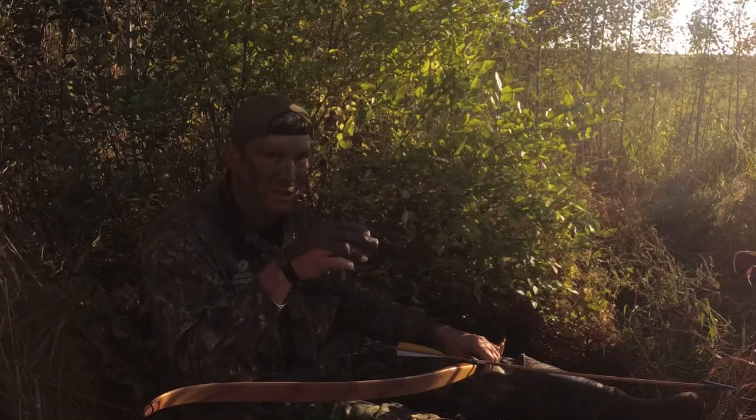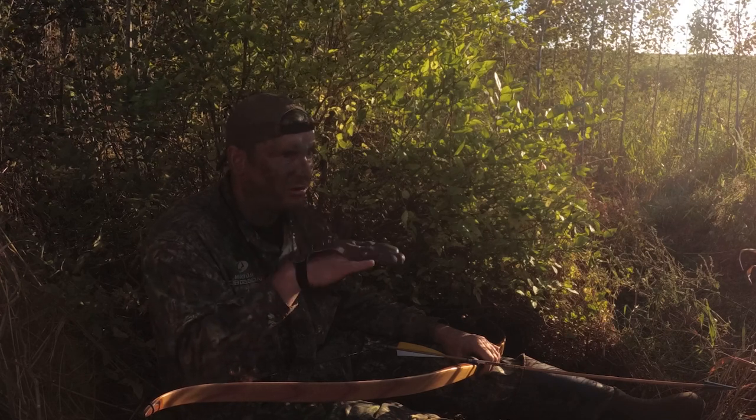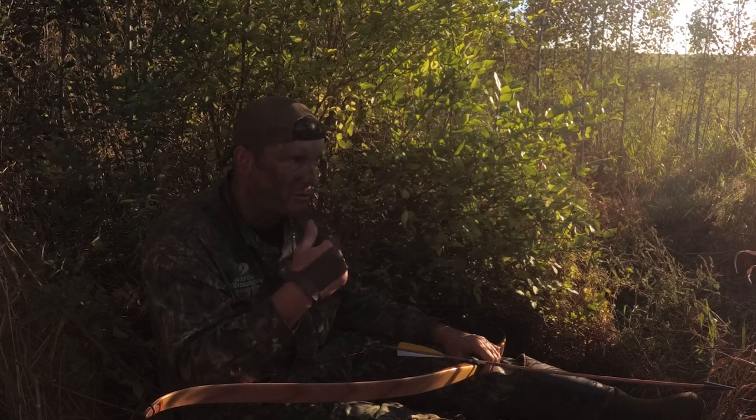This place with the wind is really crazy down here because these woods are kind of making a swirl out here in this low spot. I just have to hope they come through when the wind is blowing in my face.